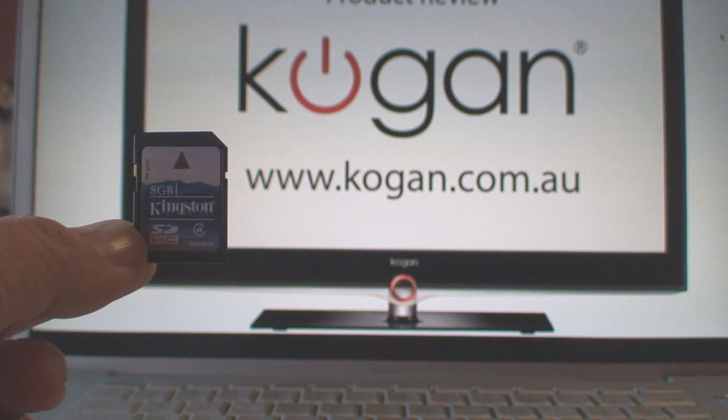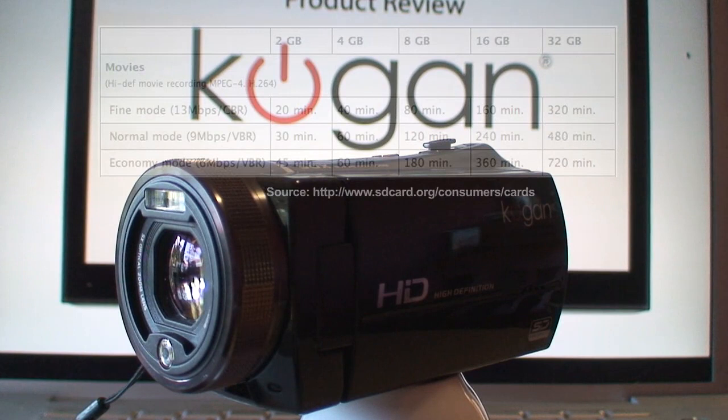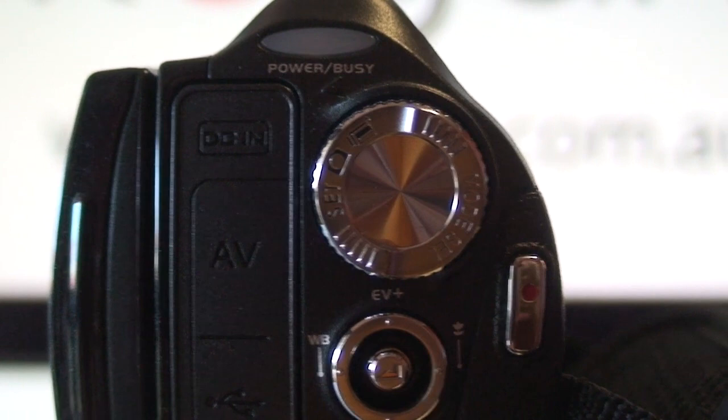With the Kogan, you use the revolutionary SDHC card that's going to store hours of high quality images on a single secure digital high capacity card. And with support for up to 32GB, it'll let you shoot pretty much all day before you need to change it. And it even comes with an 8GB card so you can get started straight away.